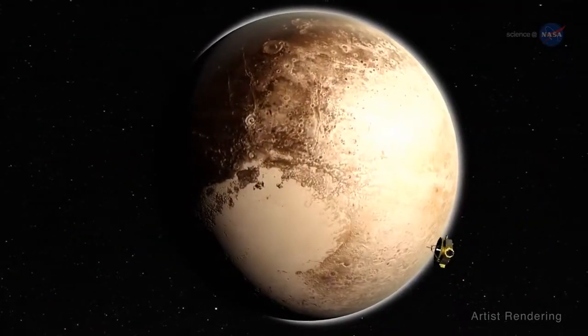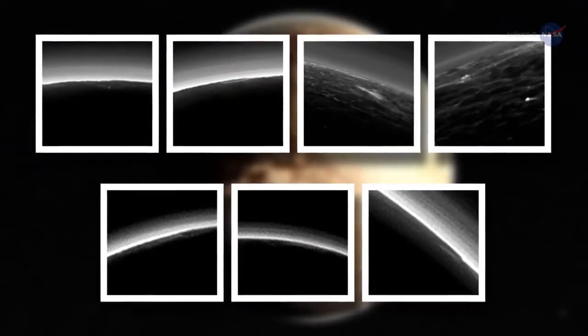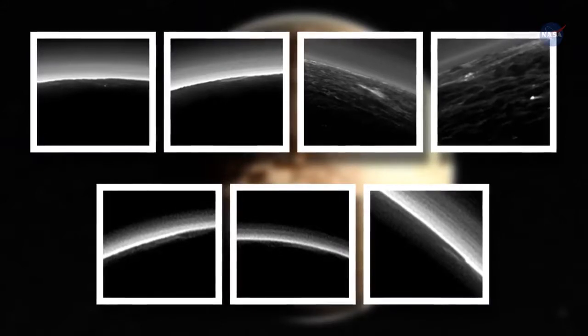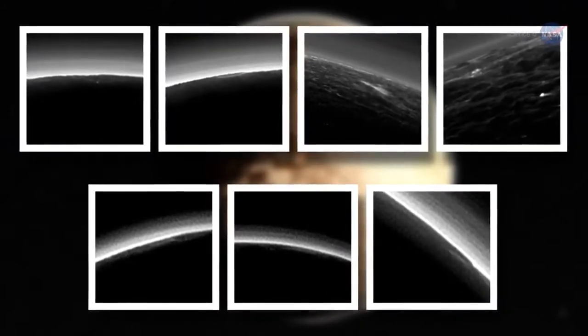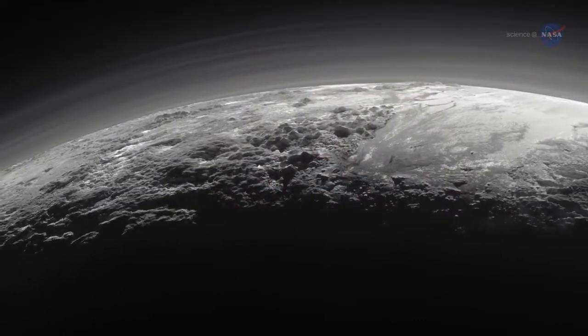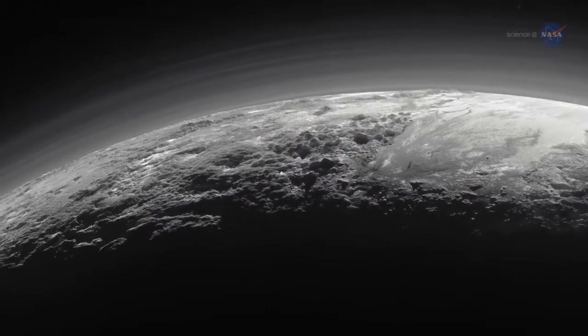Meanwhile, there's more news about Pluto. Images recently analyzed from New Horizons cameras revealed what appear to be small, low-lying, isolated clouds, the first to be seen on the dwarf planet. Stern says if there are clouds, it would mean the weather on Pluto is even more complex than we imagined.